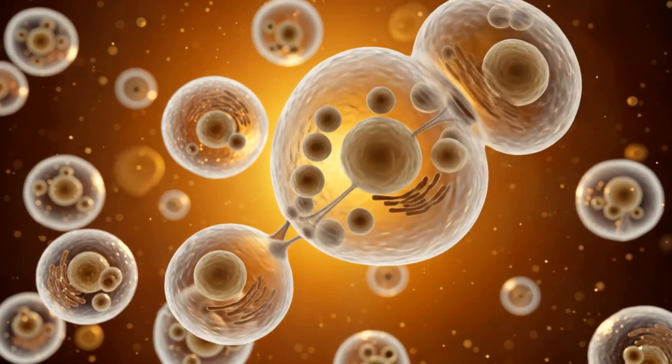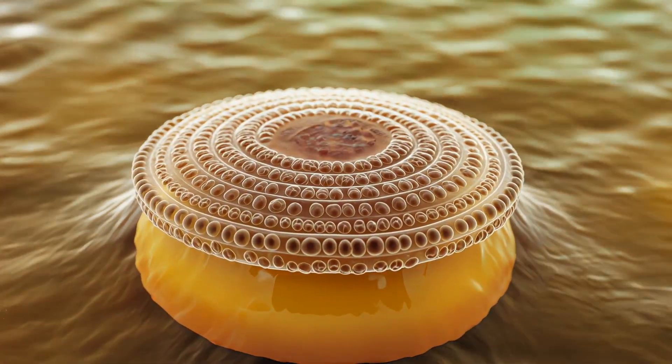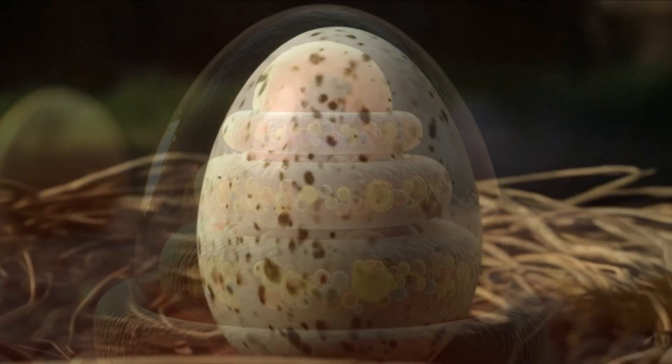Moving on to days one and two, cells divide at lightning pace, forming a disc over the yolk. No limbs, no spine, just the blueprint of a dinosaur in microscopic code.